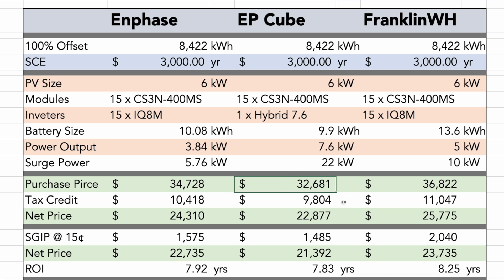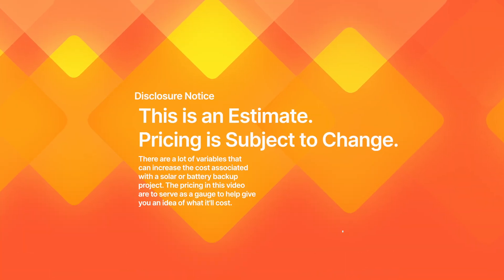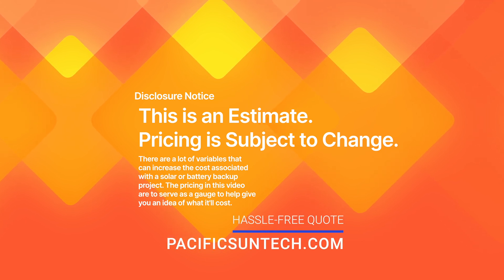In terms of purchase price, the EP Cube definitely comes out ahead. Before the tax credit and state rebate, you're just under $33,000, giving a return on investment of 7.83 years. Now I want to look at our proposal software, because this information needs to account for degradation over 25 years. That's the big issue — people think the battery will fail in 10 years, but it won't need replacing in 25 years depending on the product. You need to focus on batteries with high quality and low degradation rate, and make sure your solar company's proposal software factors that in. Ours does.